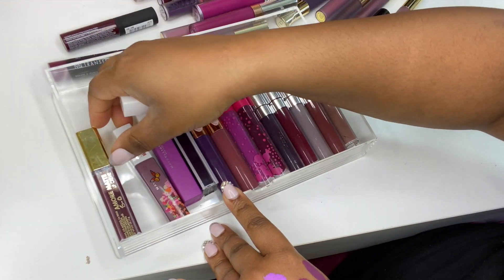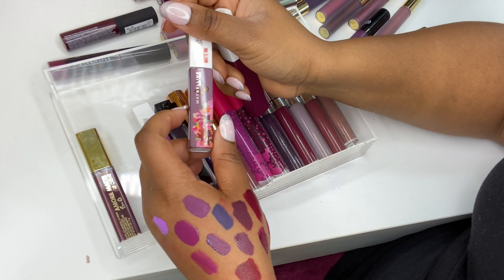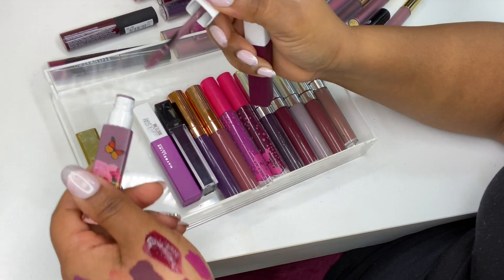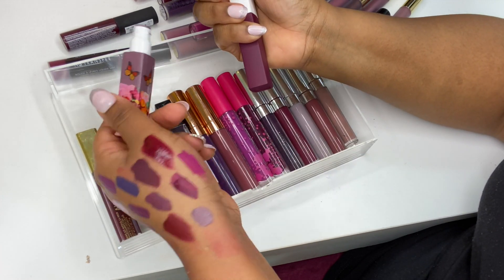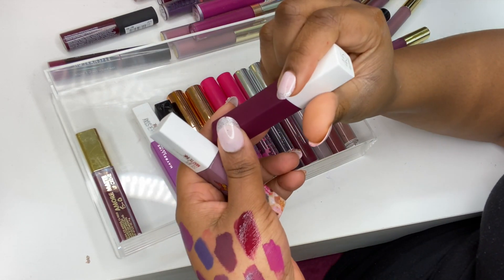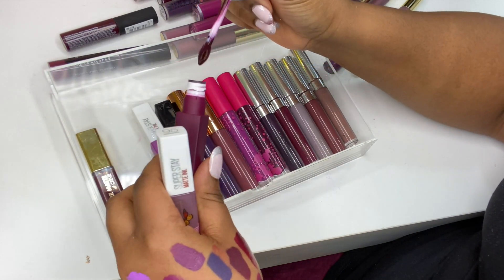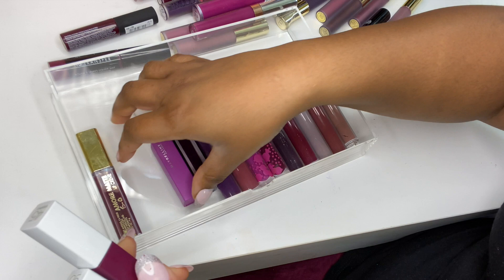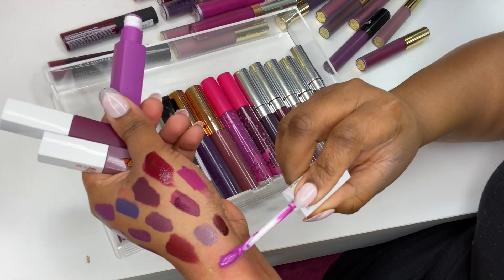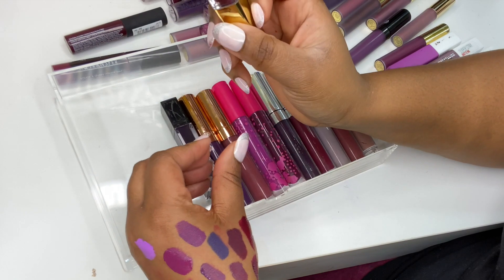I've got three shades from Maybelline: the Superstay Matte Ink in Visionary — a cool-toned, beautiful milky purple — then Escapist, another milky shade, and Creator. All very pretty. Then I've got this one from Milani — I believe this is the only Milani lip product I have. I've had it a long time; it's called Sugar from the Amore Matte Lip Cream range.